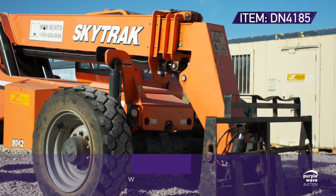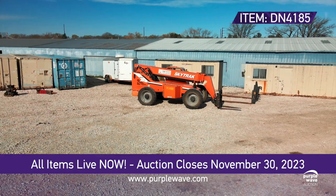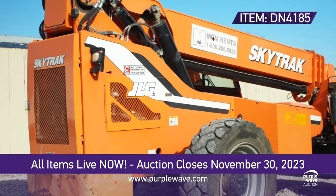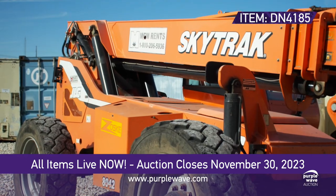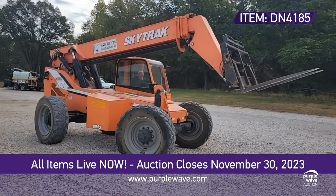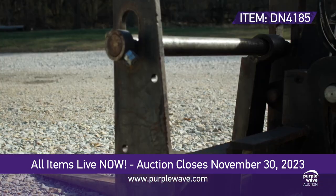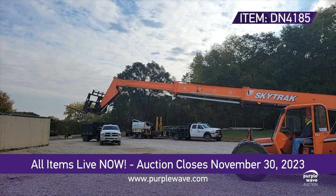Get ready for a high-flying adventure with the 2013 JLG SkyTrack 8042 telehandler. Clocking in at just 3,227 hours, this beast is a Cummins-powered powerhouse. It's got a power shift transmission, four-wheel drive, and can lift a whopping 8,000 pounds, soaring up to 40 feet with its three boom stages.